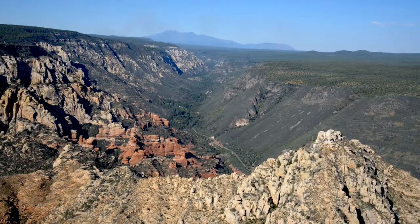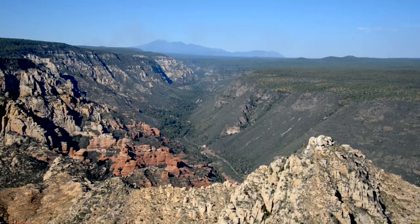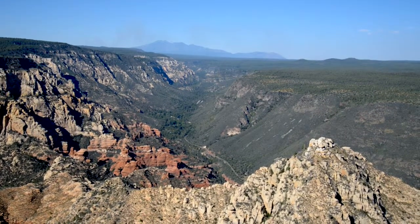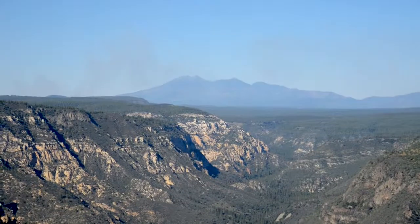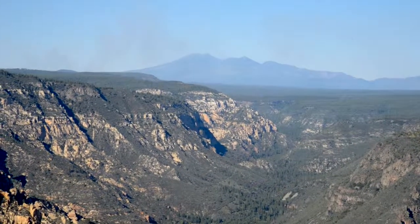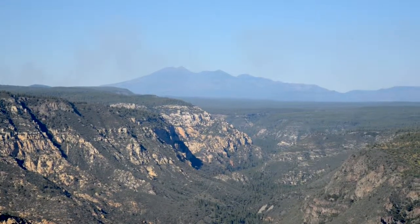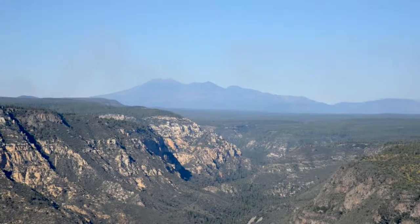That would be the signature look at Oak Creek Canyon and the Mogollon Rim, with the San Francisco Peaks on the horizon. That is not a forest fire — officially it is a prescribed burn, the US Forest Service workers hard at work hazing up the horizon today.